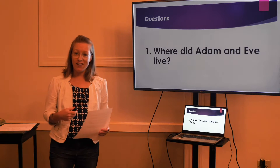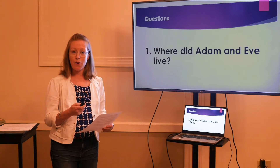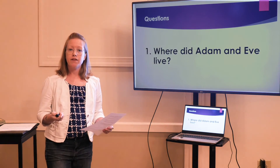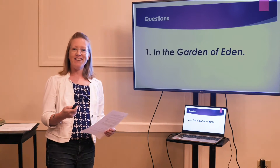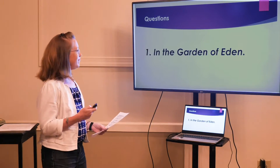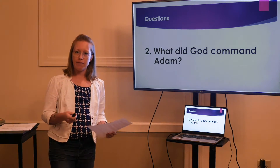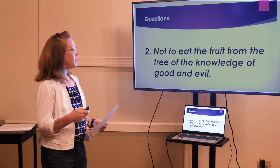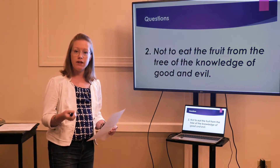Very good reading. Now I have a few questions to check our understanding of the story. Are you ready? Number one: where did Adam and Eve live? Did you say in the Garden of Eden? Correct. Number two: what did God command Adam? He commanded him not to eat the fruit from the tree of the knowledge of good and evil.